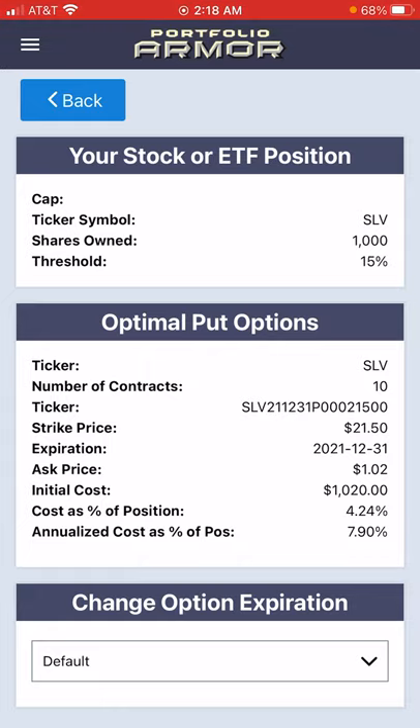We're presented with the optimal puts to protect against a greater than 15% decline in SLV between now and the end of the year. As you can see, the cost was $1,020, or 4.4% of position value. That cost was calculated conservatively using the ask price of the puts. You can often buy and sell options at some price between the bid and ask, so in reality your cost would have been a little bit lower.